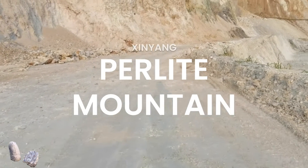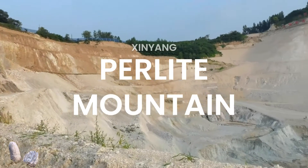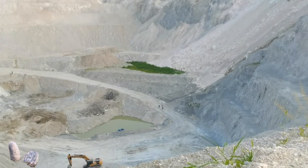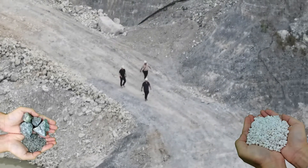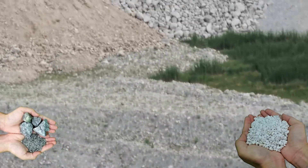Perlite is an amorphous volcanic glass that has a relatively high water content, typically formed by the hydration of obsidian. It occurs naturally and has the unusual property of greatly expanding when heated sufficiently. It is an industrial mineral and a commercial product useful for its light weight after processing.